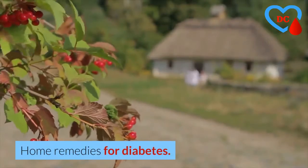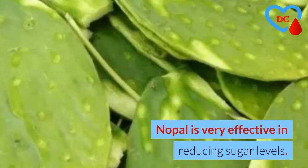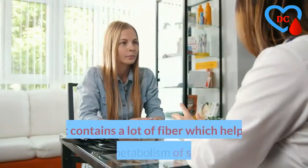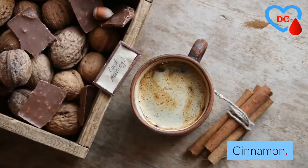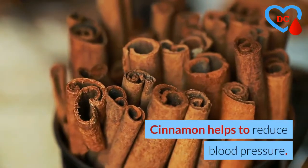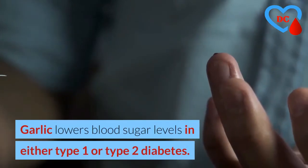Home remedies for diabetes. Nopales (no Paul) are very effective in reducing sugar levels; they contain a lot of fiber which helps the metabolism of sugar. Cinnamon helps to reduce blood pressure. Garlic lowers blood sugar levels.